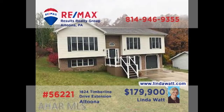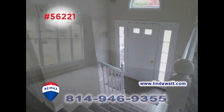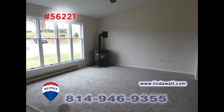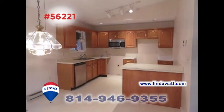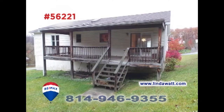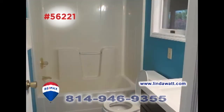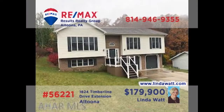Linda Watt invites you to discover this immaculate, move-in-ready Altoona home. You're sure to be amazed at the cathedral ceiling in the foyer that leads to the sun-filled living room. You'll find a work-ready kitchen with a breakfast bar, as well as an adjacent dining area. Step through the sliding doors to relax on the covered rear porch. In addition, there are three family bedrooms and two-and-a-half baths. Head to LindaWatt.com to learn even more.